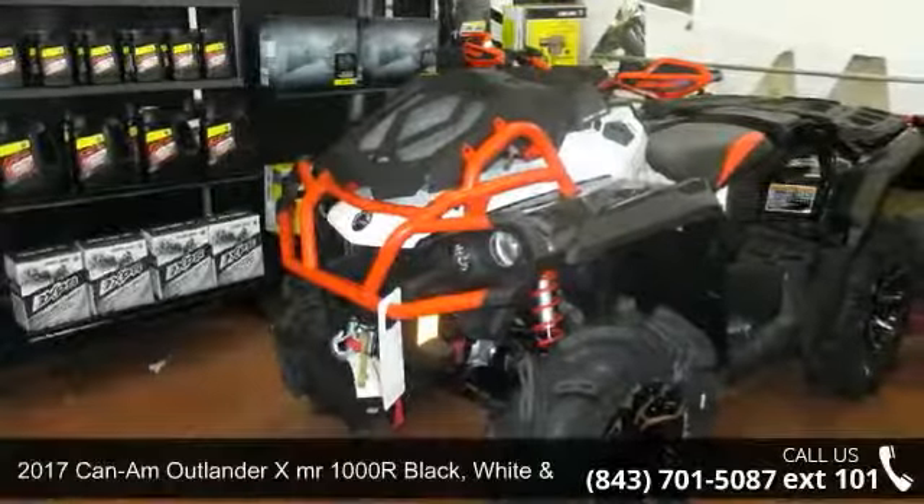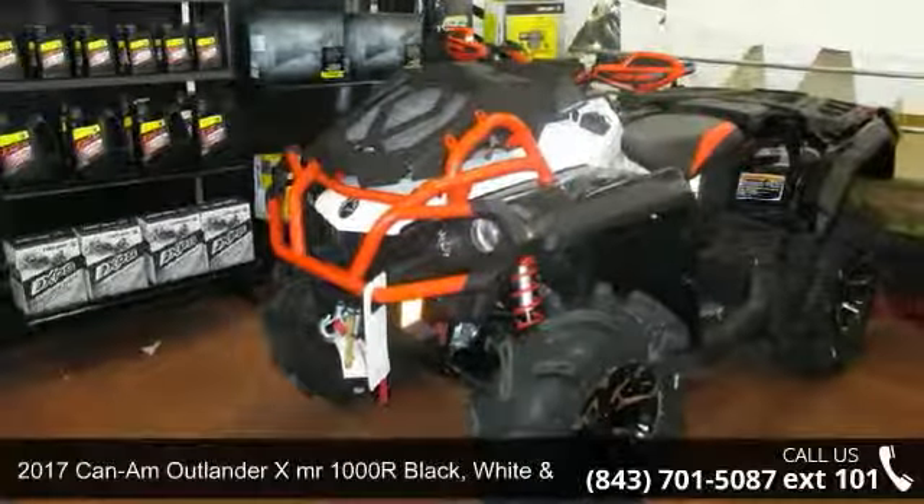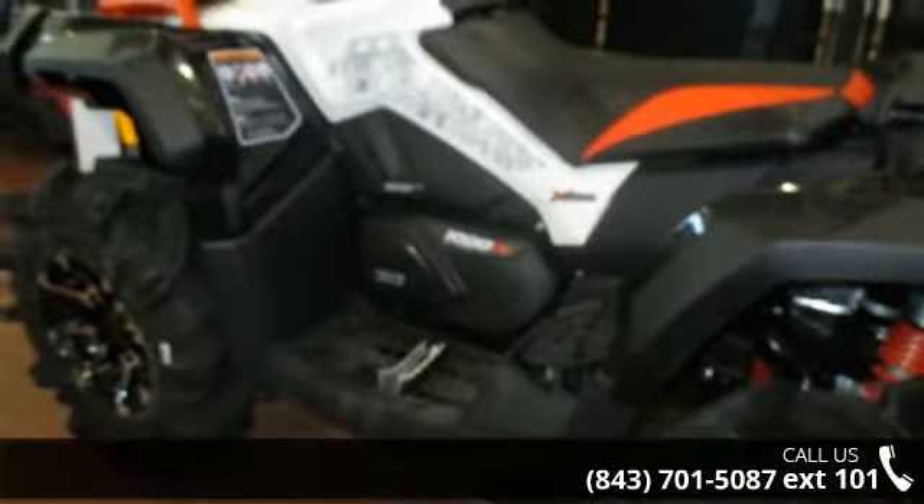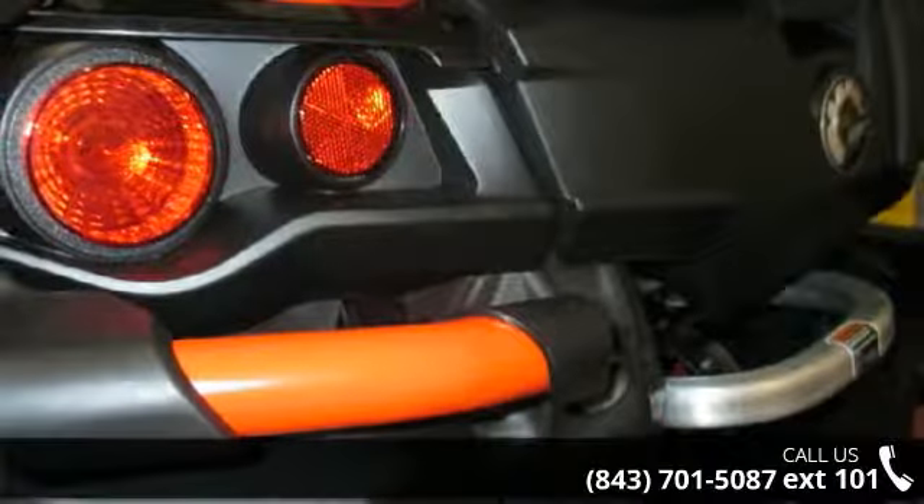Up for sale is a 2017 Can-Am Outlander XMR 1000R in Black, White, and Can-Am Red. This ATV is ready for the off-road, designed to take on the most challenging of terrain.